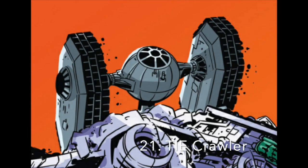Number 21: The TIE Crawler, or Sentry Tank, was a model of tank that resembled a TIE Fighter, but with treads supporting the cockpit instead of wings. Nothing else is currently known about it in canon.